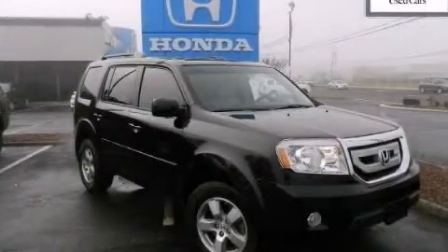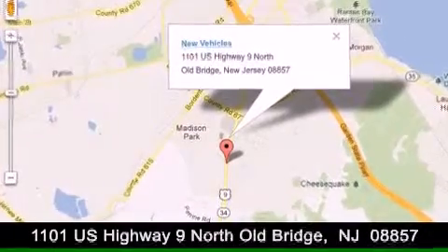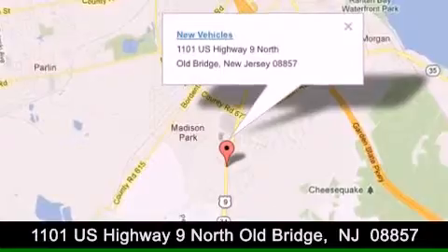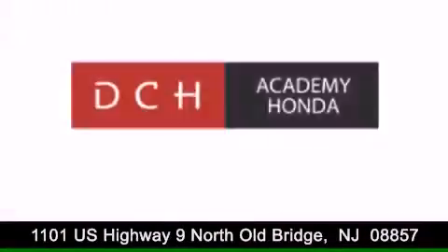Contact us today to arrange your test drive. DCH Academy Honda is conveniently located at 1101 US Highway 9 North in Old Bridge. Contact us today to find out about our financing specials or visit us at dchacademyhonda.com. Thank you.